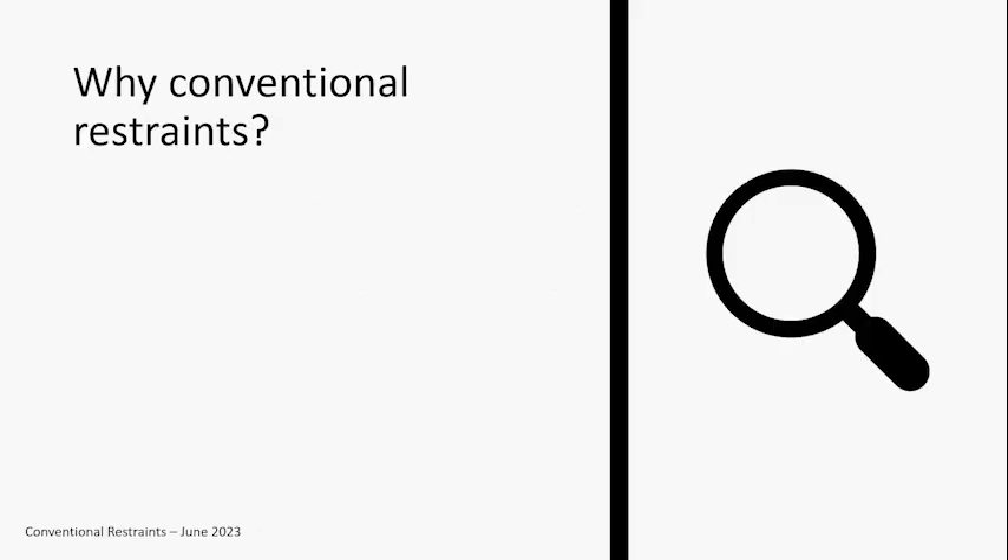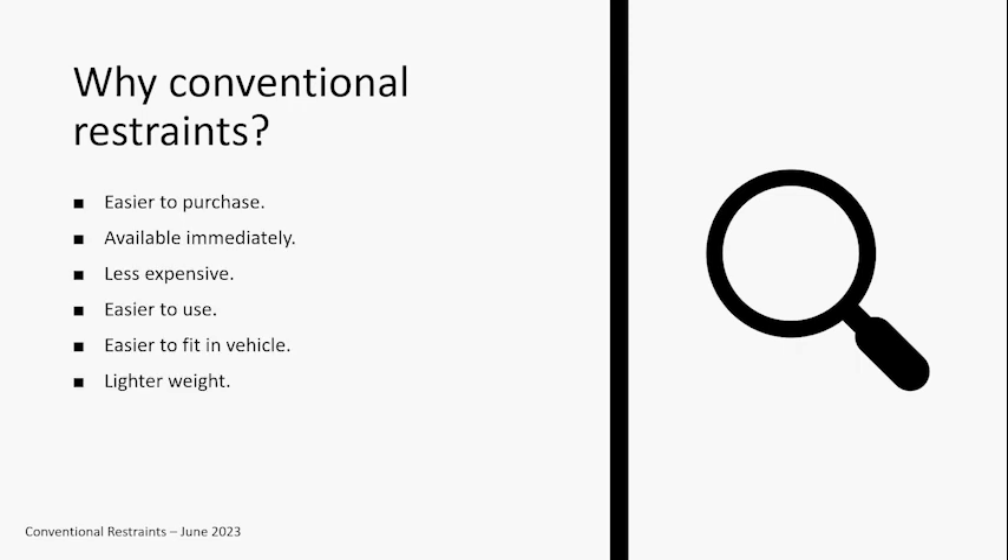We want to target conventional restraints first for many reasons. They're much easier to purchase than adaptive equipment, typically available immediately off the shelf, definitely less expensive, and generally easier to use since they feel more familiar. When we get into adaptive equipment, there are sometimes different belt paths and routing that don't look and feel like what we're used to with conventional car seats. Conventional seats are often smaller and lighter weight, making them easier to get in and out of the vehicle.